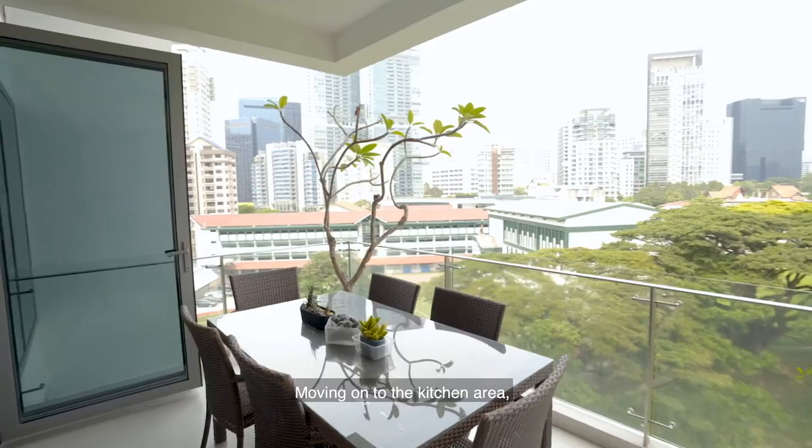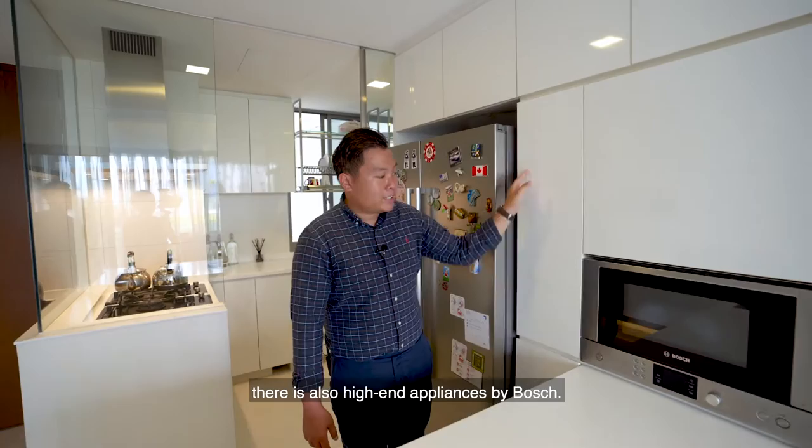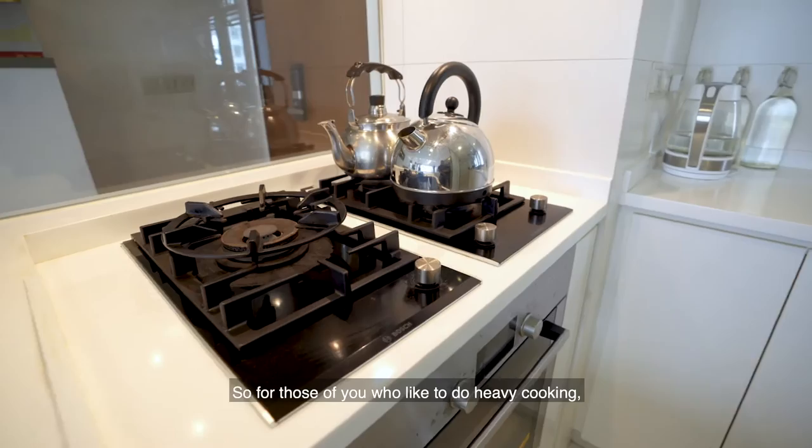Moving on to the kitchen area, we have an island here where you are able to host gatherings for your family and friends. There's also lots of storage for your household goods. There's also high-end appliances by Bosch — a microwave oven, a refrigerator, a conventional oven, and 3 cooker tops. For those who like to do heavy cooking, rest assured you can always close off the door to avoid grease coming into the living room.